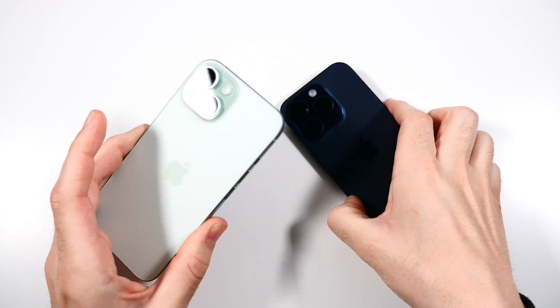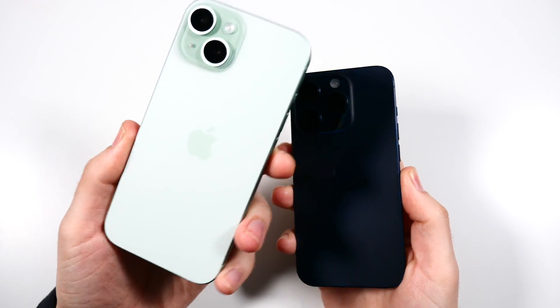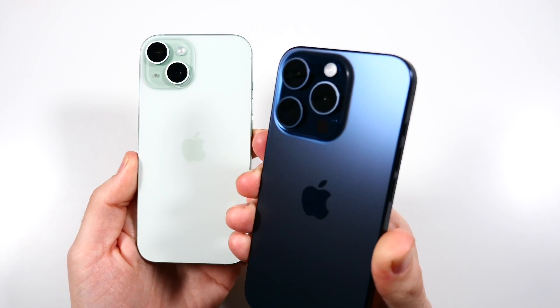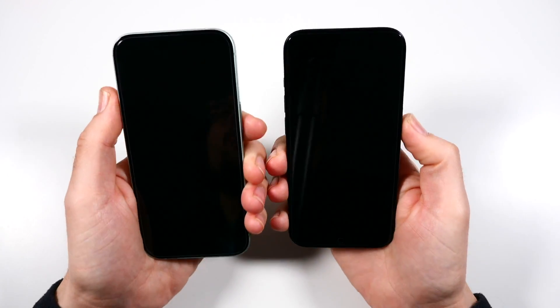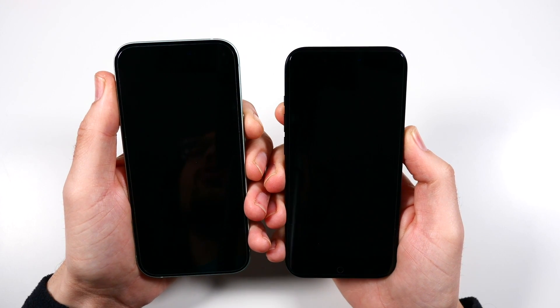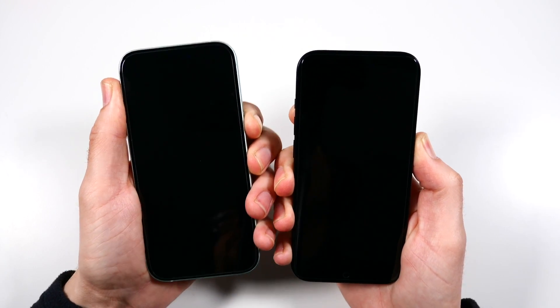What is up guys, Nick here helping you to master your technology. iPhone 15 versus iPhone 15 Pro speed test. Let's begin with a boot up in three, two, go and see which one can get there first.